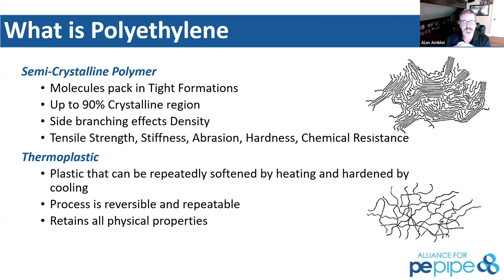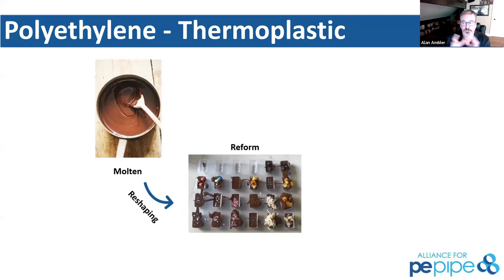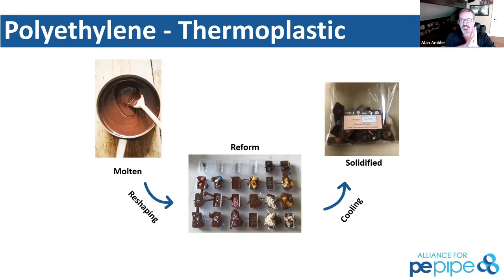In polyethylene, it's kind of like chocolate. We're going to reform and melt that surface. In butt fusion, we push the surfaces together and control the pressures at that interface, allowing the molecules to run across that connection — allowing the integration of the polyethylene molecules to run through and form the bond we're looking for. That joint is as strong, if not stronger, than the pipe material itself.